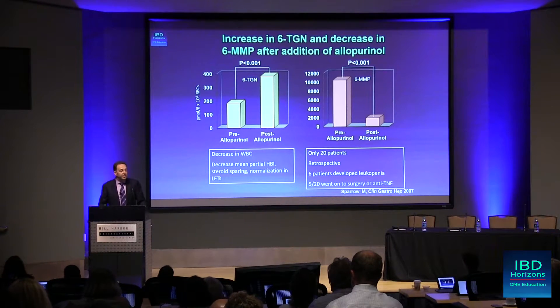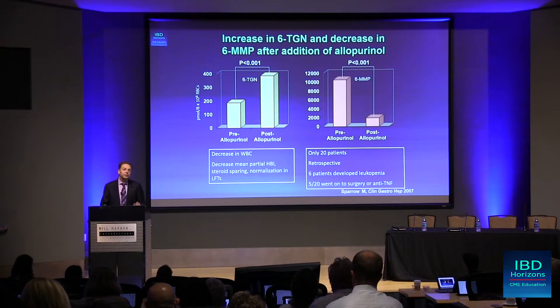In this study, it does show that if you have a patient who has abnormal liver function tests and does not have a therapeutic 6-TGN level, by adding allopurinol you have to reduce the dose of azathioprine.